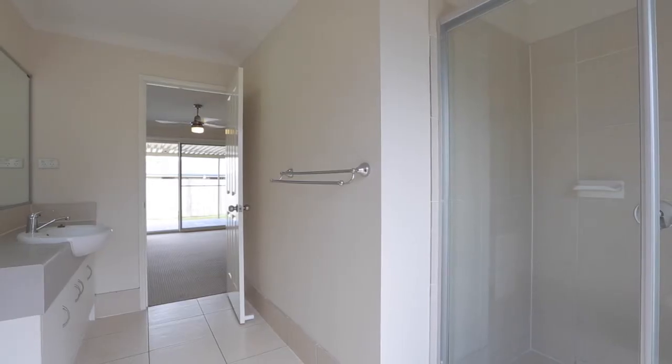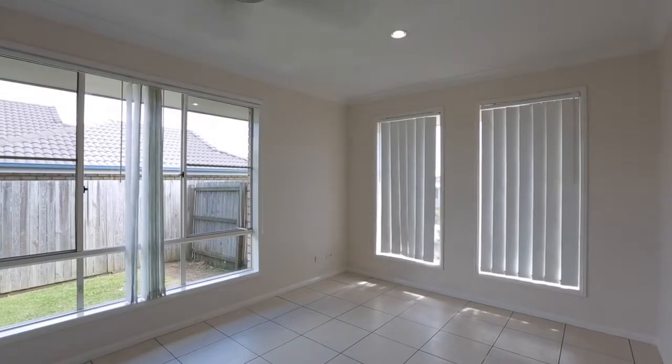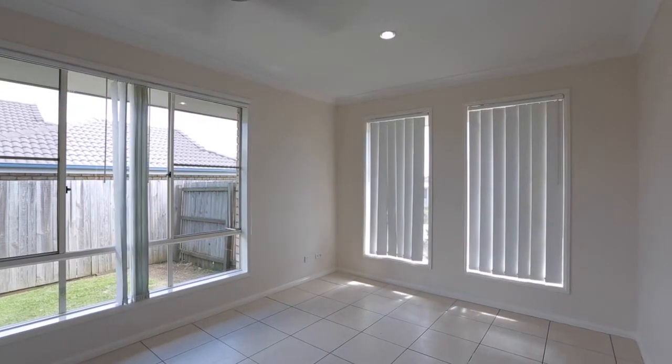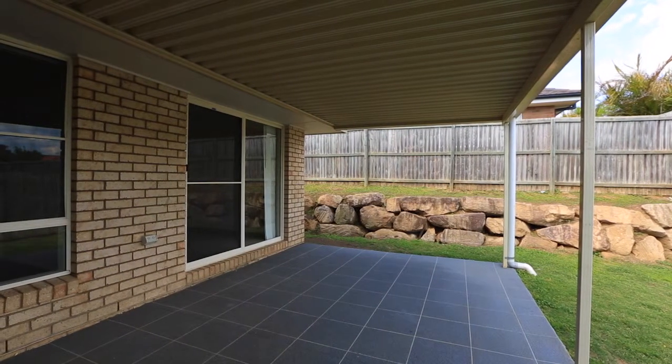With built-in bedrooms, separate living and dining rooms, as well as an alfresco area, this is a great entry-level residential property or indeed a sound addition to your portfolio. 44 Brittany Crescent, Raceview.